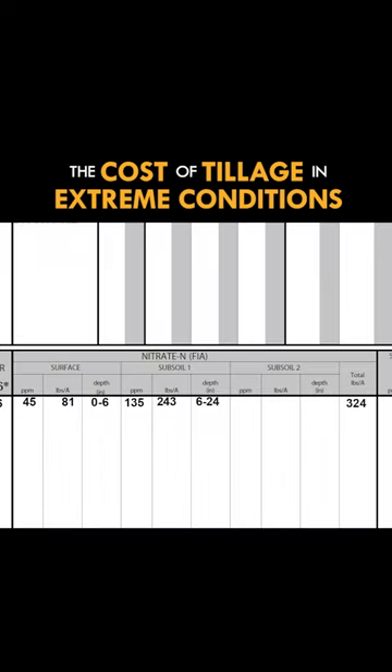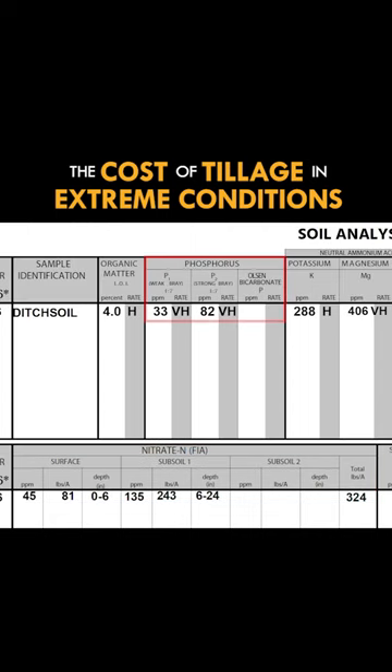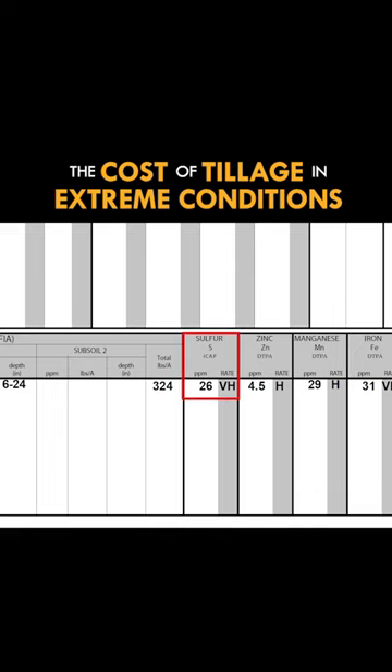When I got that soil test back, the nitrogen value — which there shouldn't be a whole lot of nitrogen attached to sand particles, just the way that nitrogen doesn't like to adhere too much to sand — was in the very high category: 300 and some pounds per acre. The phosphorus parts per million was also in the very high category. Sulfur, again, a water soluble nutrient that shouldn't be attached too much to sand, was also very high.